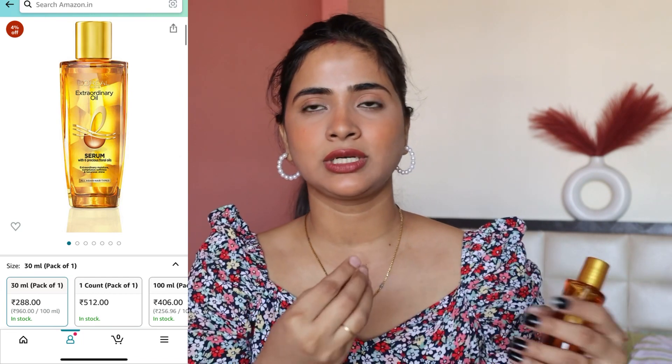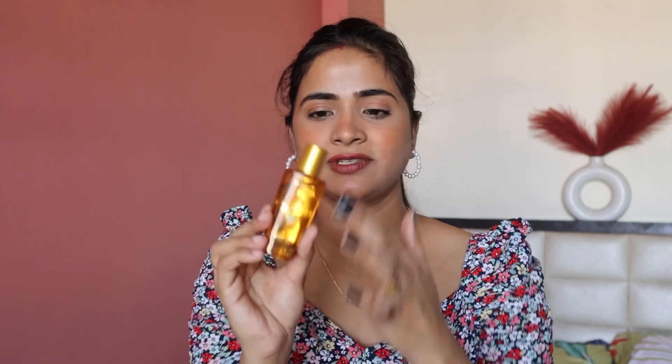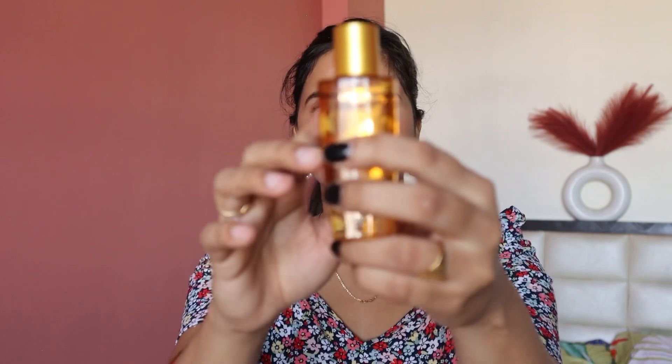I applied it yesterday after a hair wash. It didn't take much — just 3-4 drops and you're good to go. Don't apply any more, otherwise your hair will look oily. I've applied it about 3-4 times so far. Before this I used L'Oreal's purple bottle serum. I saw good reviews for this one online, so I thought I'd try it. I bought a small bottle since in winter I don't wash my hair too often.